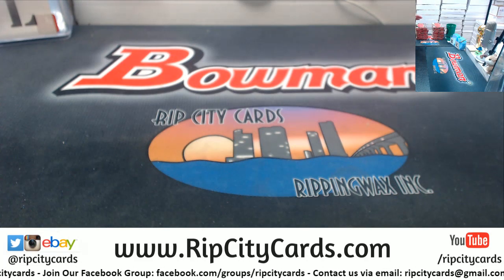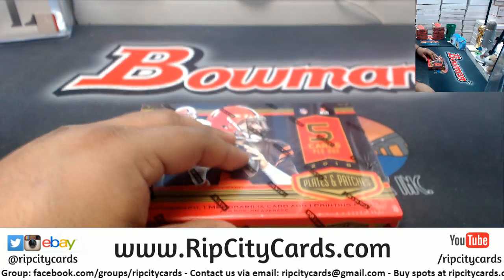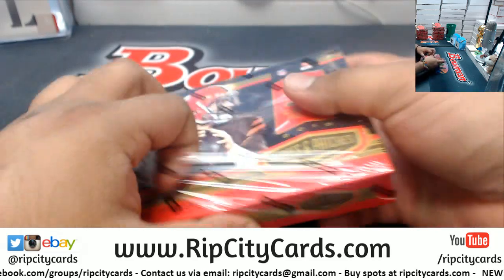Alright, so I'm going to save that half for later and do this half right now. Good luck everybody. Let's see what we got here.